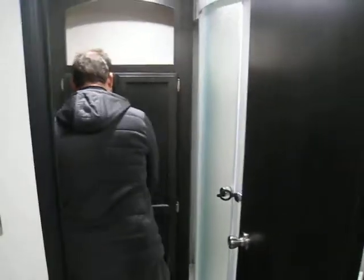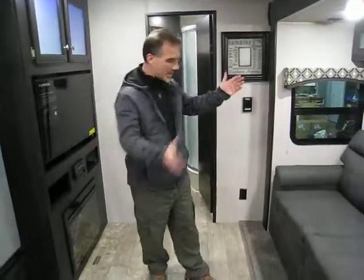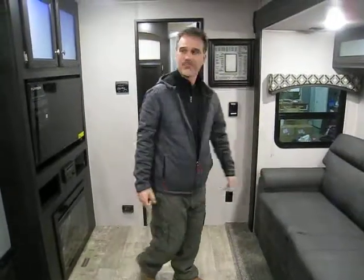Beautiful linen closet — lots of space there. Extra rolls of toilet paper, whatever it is that you need, it will fit in there. So folks, very important: 31 feet total with the tongue, and less than 6,400 pounds of dry weight. It's a great couples trailer, and if you want to bring some friends camping, they can sleep very comfortably on there. It's a great trailer. Thanks for watching.